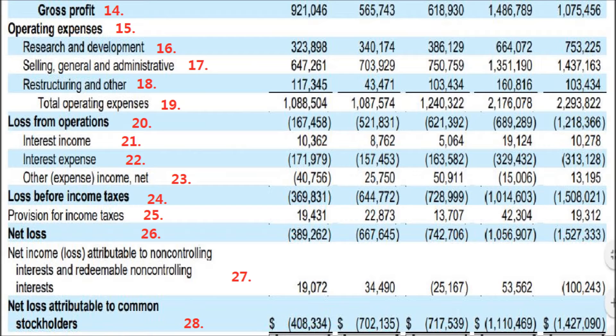Moving on to operating expenses: research and development is $323 million. This line has been pretty consistently in the $300 million range. As Tesla's revenue grows, R&D stays roughly the same — they could cut it, but I don't think that's a good idea.